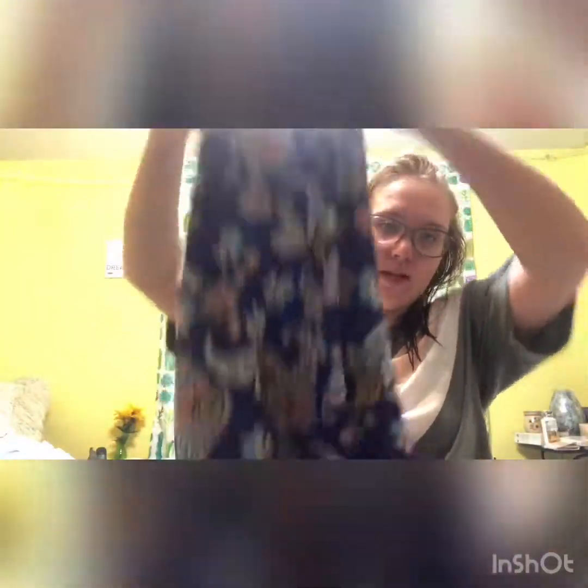First I tried on this nice little halter top tank top — it's just a blue paisley pattern. That shirt is $24.49. I won't be keeping it just because it's not really my style and I didn't really love the way it fit me. I'll be showing that in the try-on.